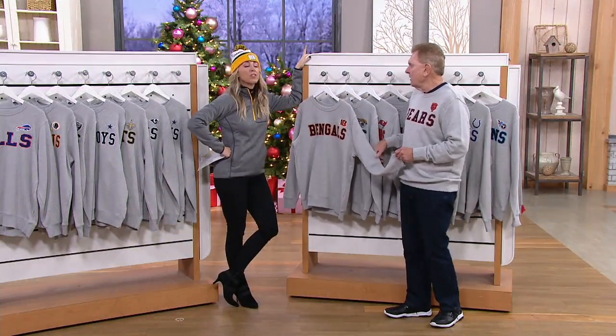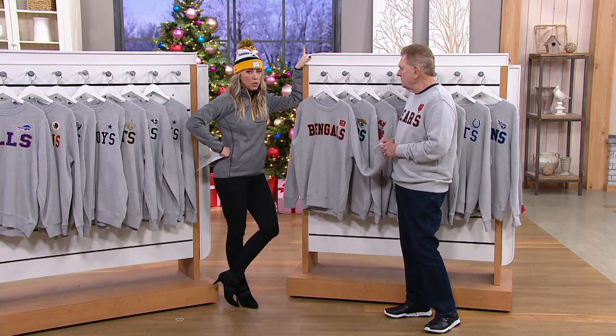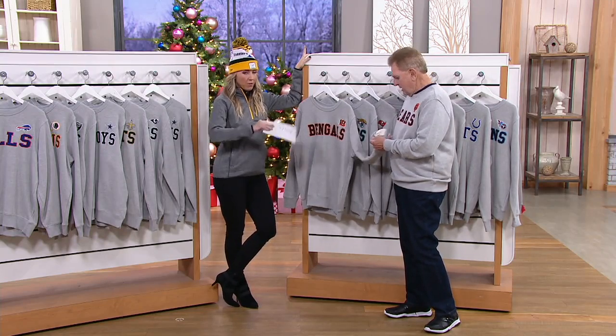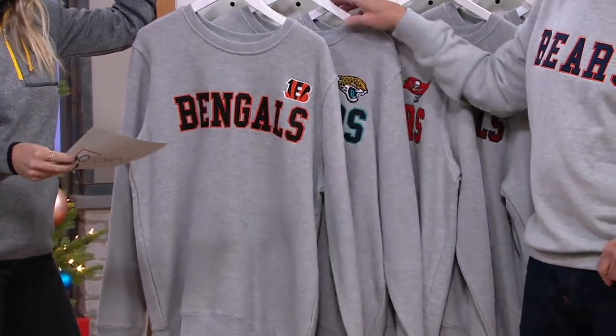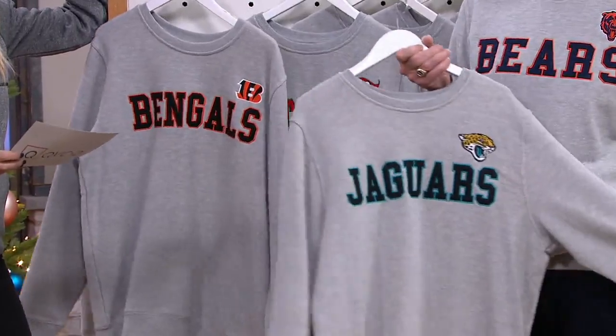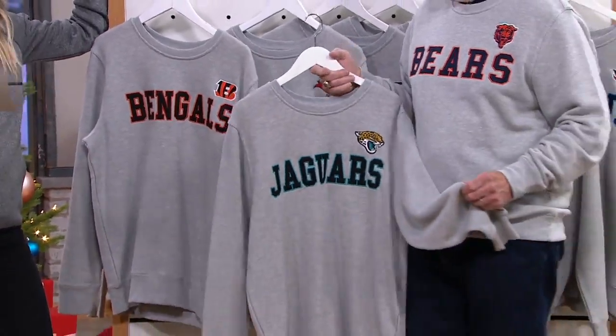There is one team that's unavailable — it's the Browns. We'll have all other teams, but Browns is sold out. And it's coming in men's sizes, small through triple X.